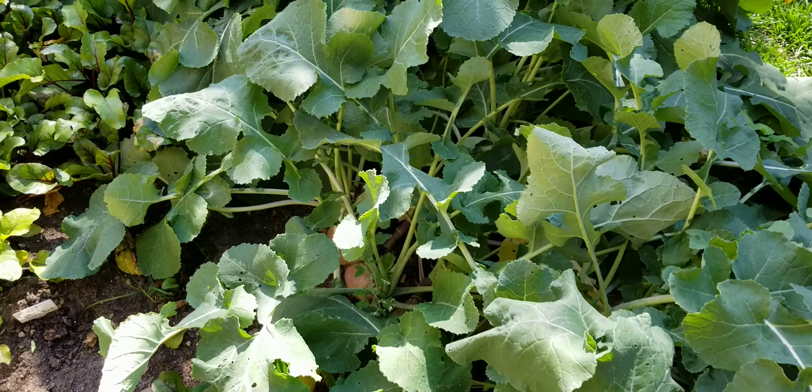For some reason, the pumpkins and zucchini and squash all seem to love this little tiny area over here a lot more than the rest. And as you can see, I do have kohlrabi with nice heads on it happening. It took a long time for the kohlrabi to come on, but it finally is.